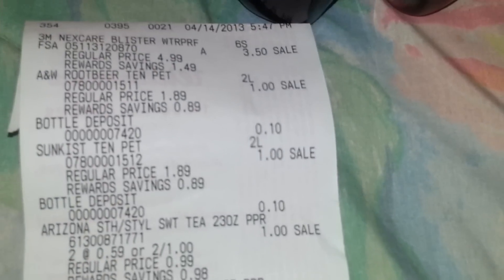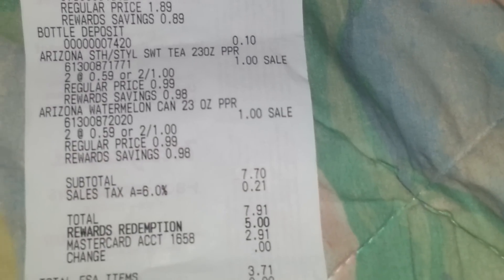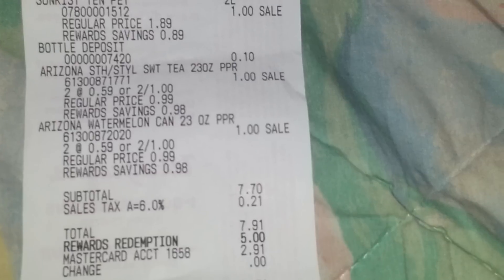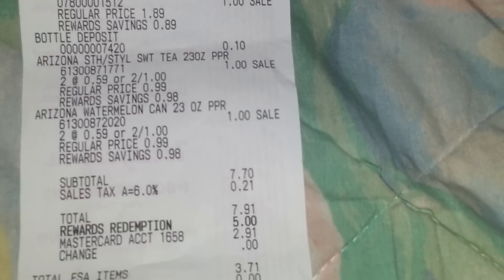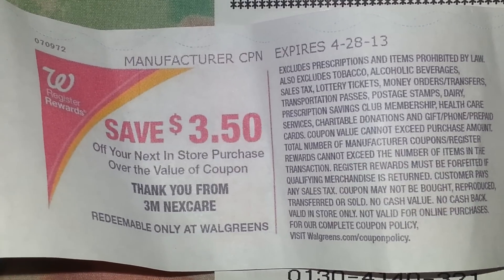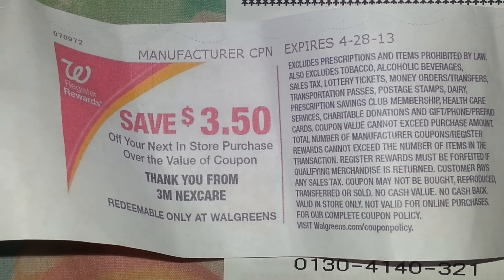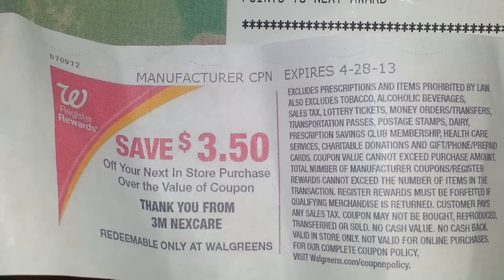I'll show you the receipt. My total came out to $7.91 with tax. I redeemed points which took $5.00 off, so I paid $2.91 out of pocket and got back $3.50 for the Nexcare — $2.91 out of pocket with $3.50 back.